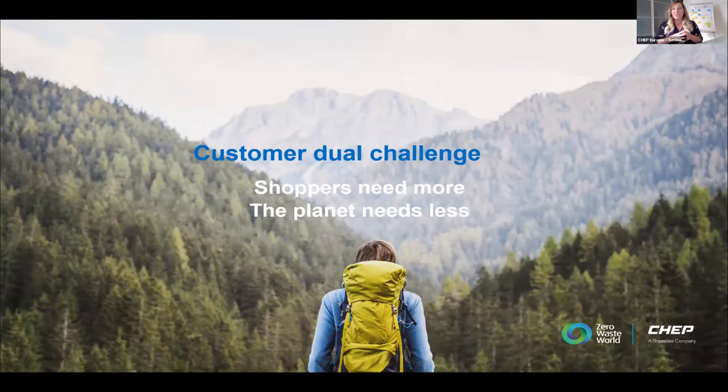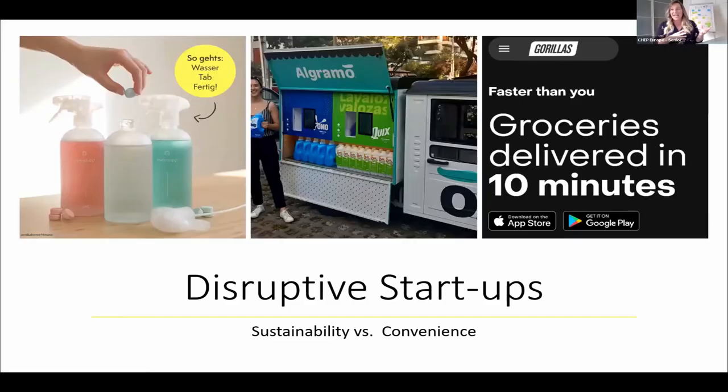Shoppers need more but the planet needs less — it's a very straightforward challenge we all have, and we need to act quite fast. When we talk about customers, we have them on both the retailer and producer side. I recently tested refill at home, where I no longer transport water — I have a share and reuse system. You can see a packaging-free aisle, and Gorillas delivering food to the doorstep.